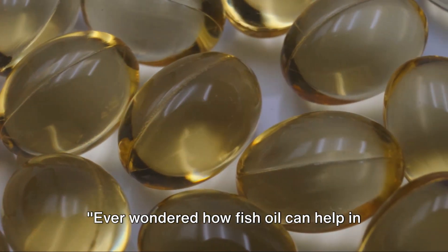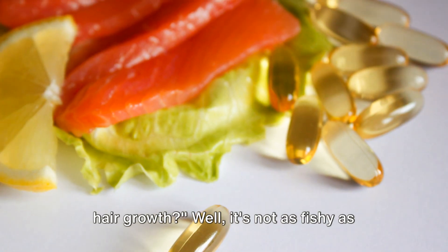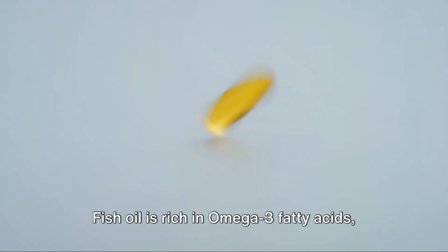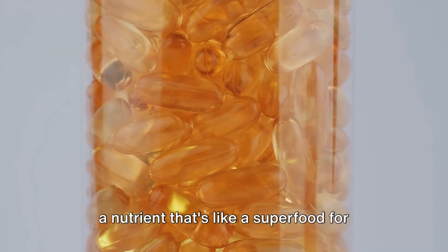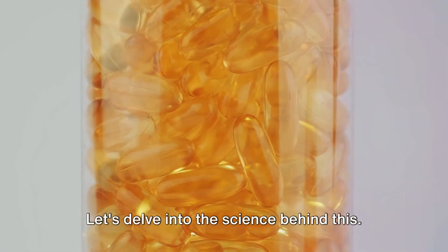Ever wondered how fish oil can help in hair growth? Well, it's not as fishy as it sounds. Fish oil is rich in omega-3 fatty acids, a nutrient that's like a superfood for your hair. Let's delve into the science behind this.